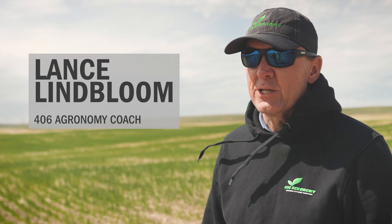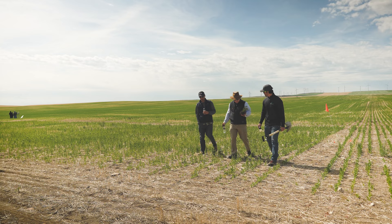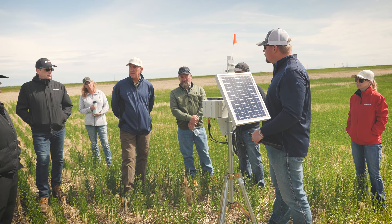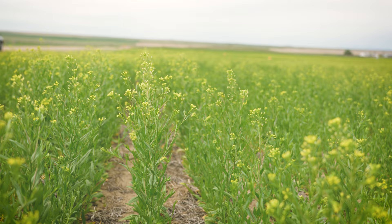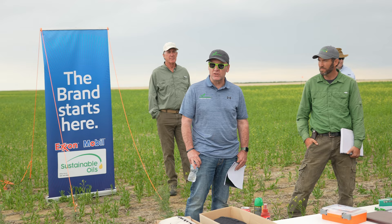406 Agronomy is working with Sustainable Oils and setting up some field scale camelina trials — taking plot research and moving that into field scale. Our role is to help set up the trials, to test all the analytics on it, from soil testing to tissue. Also track the equipment data, all from seeding to the combine data on the yields.